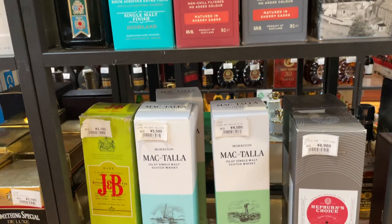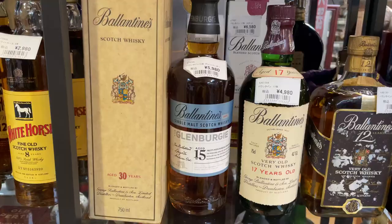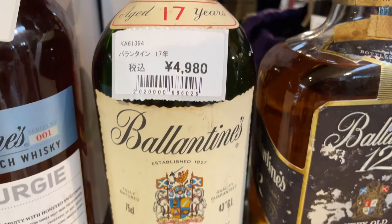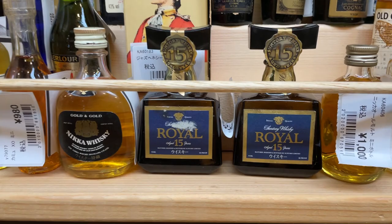Just rummage around on the shelves and see what's in there. McTala. Hang on — Morrisons? Is that like the British supermarket Morrisons? I'm so confused. Ballantines — oh, a 30 year old Ballantines! And then that's a new Glen Burgi, isn't it? That's a brand new release, that bottle, next to this 17 year old that looks like it's been on the shelf for a while. So really it is a little bit of a thrift store of whiskey.